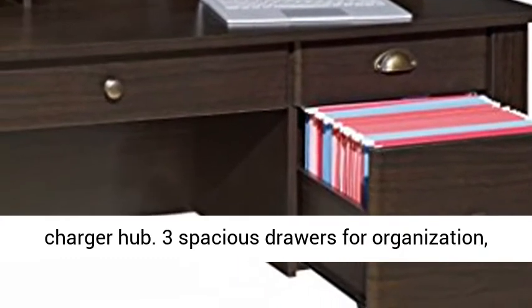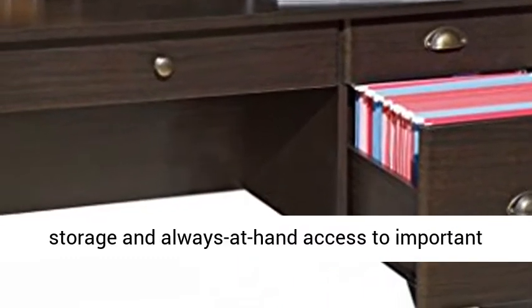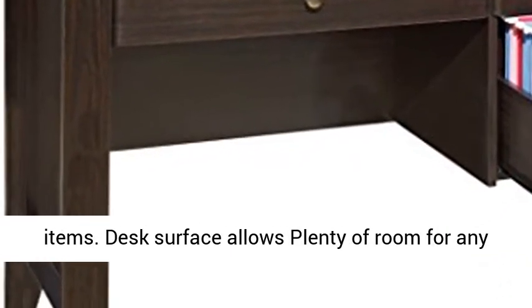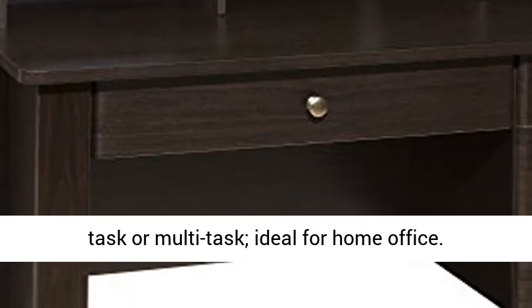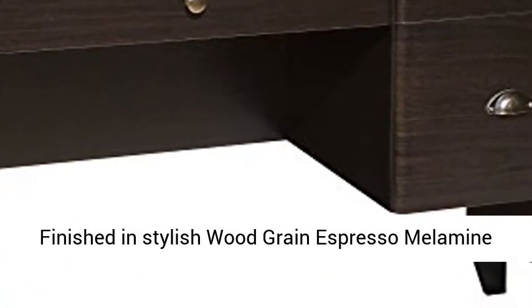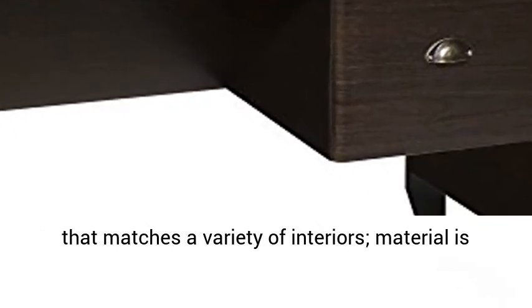Three spacious drawers for organization, storage, and always-at-hand access to important items. Desk surface allows plenty of room for any task or multi-task, ideal for home office. Finished in stylish wood grain espresso melamine that matches a variety of interiors; material is MDF.